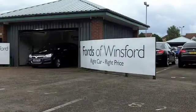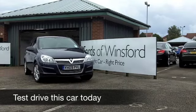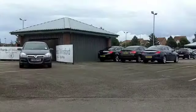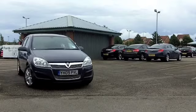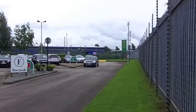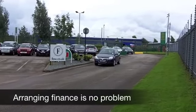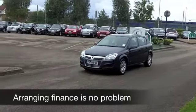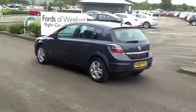The Vauxhall Astra is a roomy hatchback, which is dynamic to drive, pretty reasonable in terms of running costs. This one has an automatic gearbox, so nice and easy to drive. It comes from 2009, and on the clock we've got about 29,500 miles — that really is well below what you'd expect for each year. Up front, it's a 1.8 petrol engine; you get sprightly performance from that, 0-60 in under 11 seconds, so it does shift.